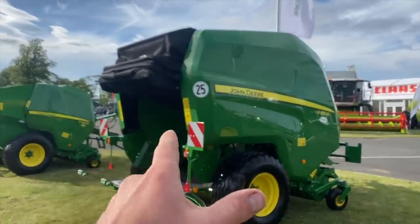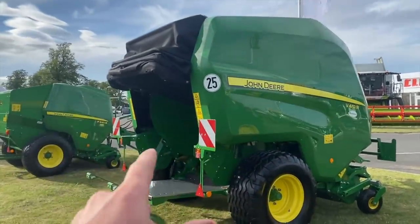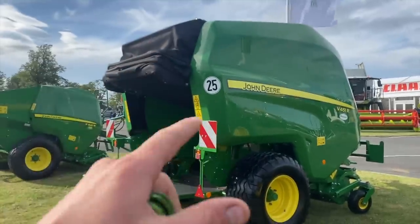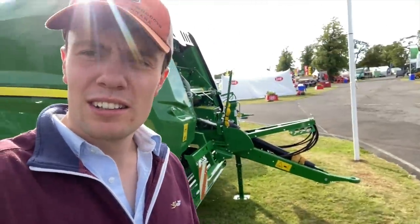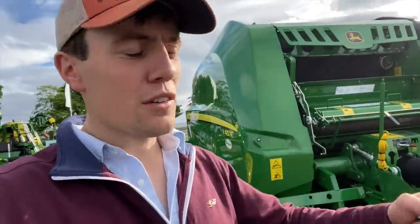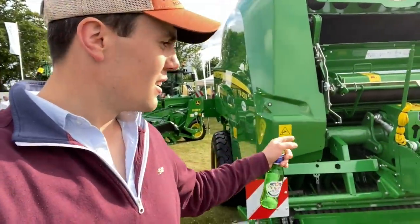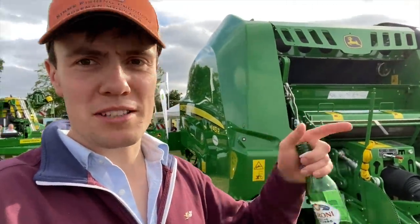This baler just did a world record of 120 bales an hour — 4ft bales at 220 kilos a bale, 120 an hour. Straw for us is a bit of a hassle. We're trying to get onto the field really quickly because we're just running the three-metre drill — we need to get on with the drill and get moving. Something like that to clear the fields would be amazing.